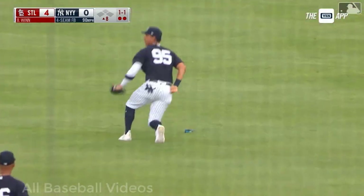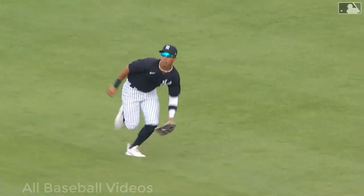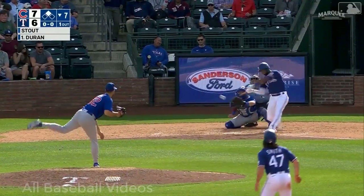Trying to dunk that one into center field — Oswaldo Cabrera. Do you expect anything else from wherever the Yankees put him on the field? He hangs in there and ultimately gets an out.